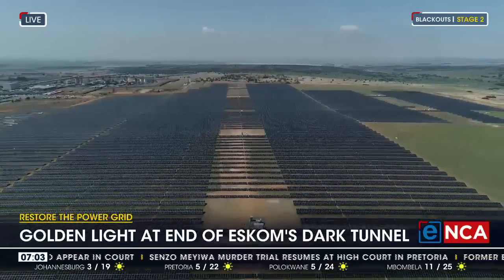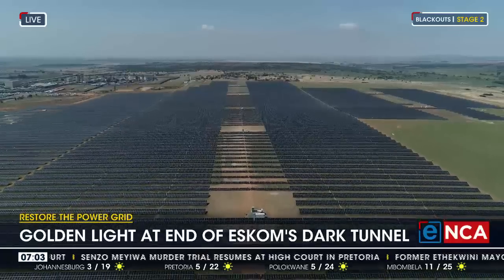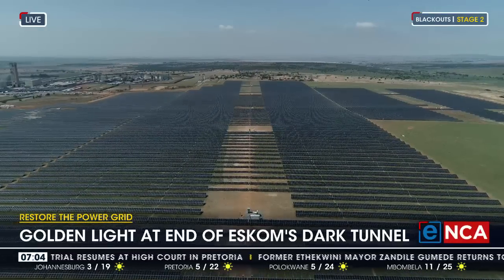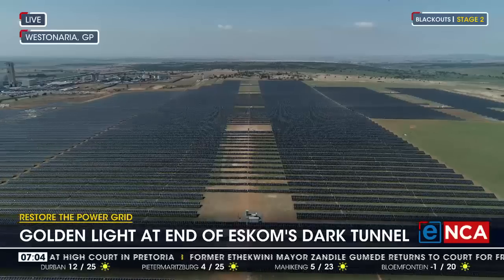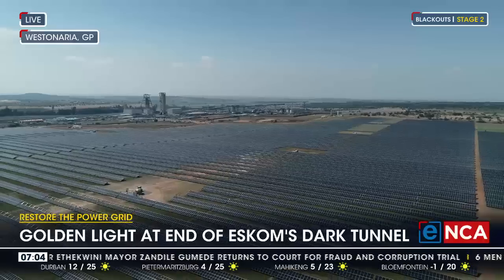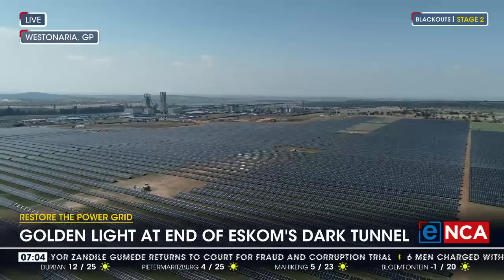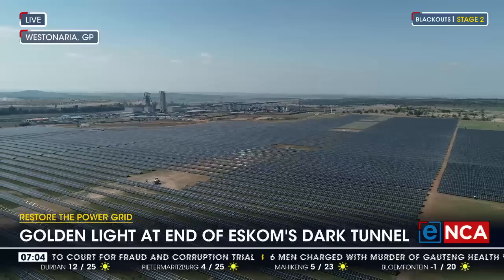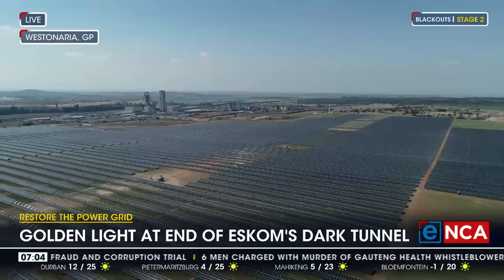The solar plant farm may go up to 60 megawatts soon, in an effort to increase energy availability and keep the lights on in this area. The mining company received their license from NERSA to get the solar plant here operating in 2021.